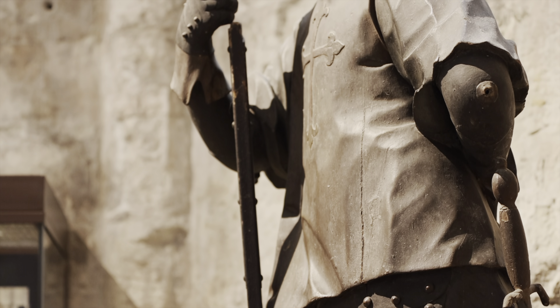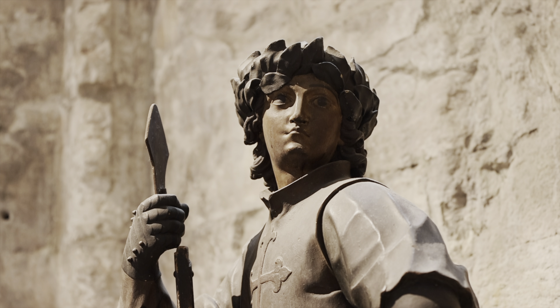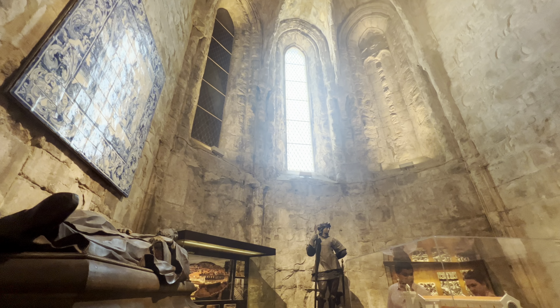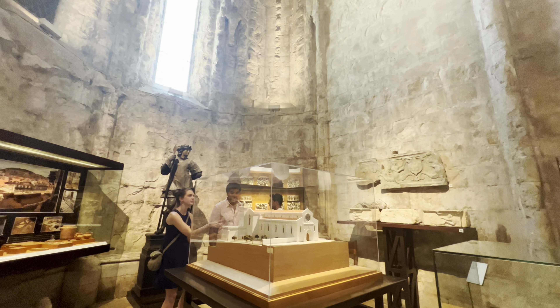Inside we have tombs, mummies, statues, ceramics, and mosaics in this museum. There is also a small theater where you can watch a video about the history of this place.